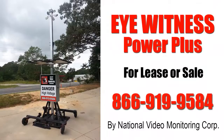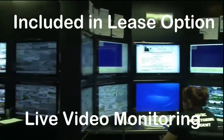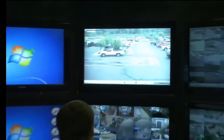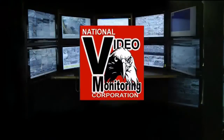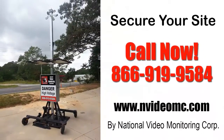The iWitness Power Plus is not only very affordable but extremely mobile and highly effective. Live video monitoring by NVMC is included in the lease option and is optional in models for sale. NVMC is the nation's number one video monitoring company and provides true, real-time live monitoring of the unit when no one is on the site. Secure your site with your own iWitness Power Plus. Call now: 866-919-9584.